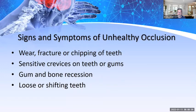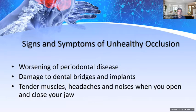Signs and symptoms of unhealthy occlusion include: wear, fracture, or chipping of teeth; sensitive cervices on teeth or gums; gum and bone recession; and loose or shifting teeth. Over the years, due to grinding, my own bite has closed significantly — to the point where I may need new restorations to open it back up.